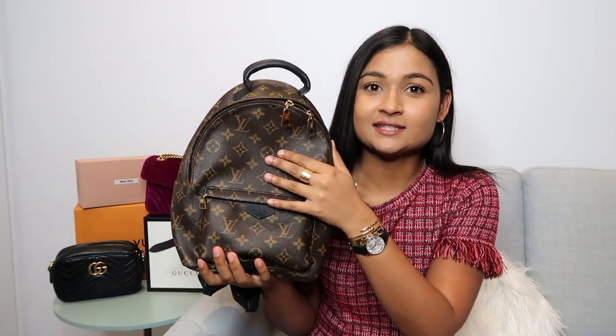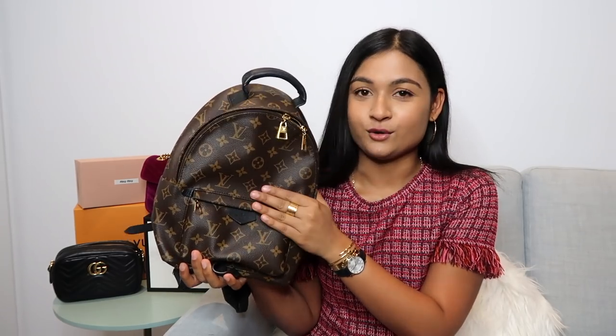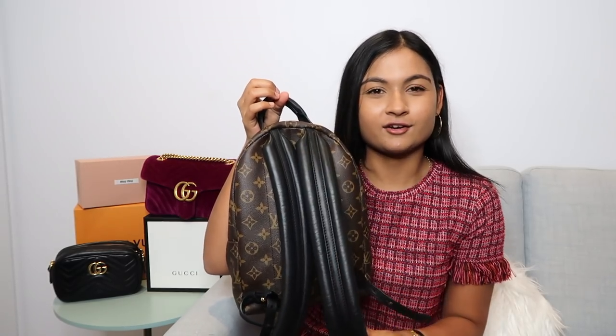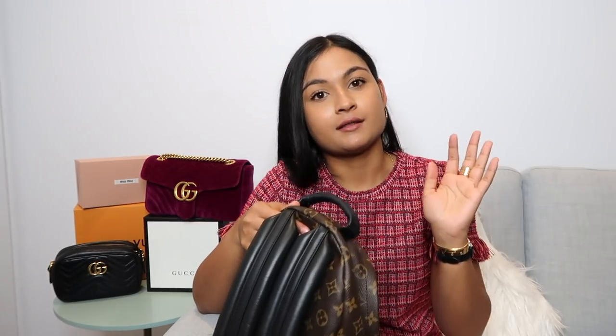Another favorite purchase is the Louis Vuitton Palm Springs backpack in the PM size — the middle size. I love this bag so much. It was quite a mission to get, as I talked about in my 'luxury items I'd never buy' video. Initially I wasn't sure because the straps looked bulky, but I bought it anyway and love it. The strap is so light and comfortable to use when traveling — it doesn't dig into your shoulder.